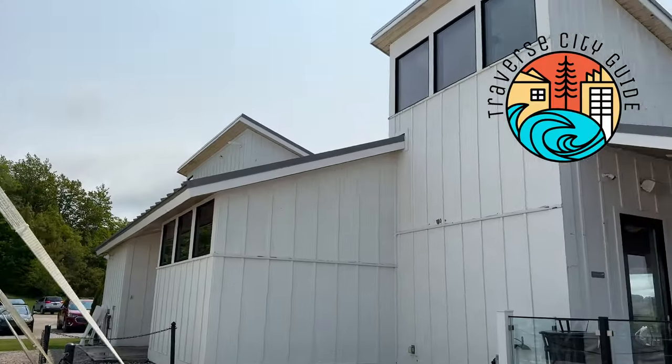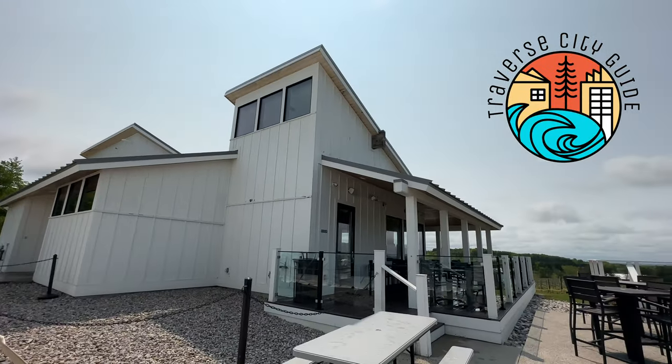As we bring this guide to a close, I hope it helps you the next time you visit Traverse City. Thank you so much for joining us on this episode of Traverse City Guide. Until next time, I'm Justin.